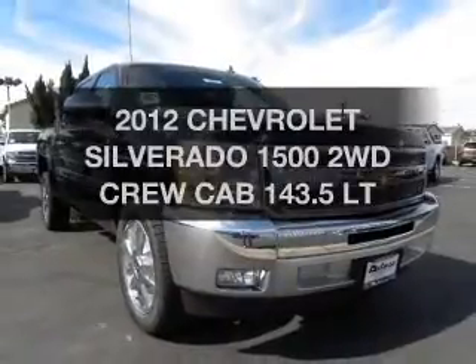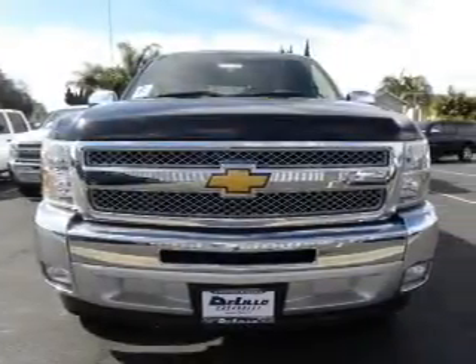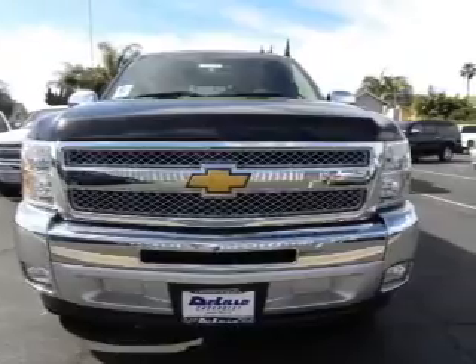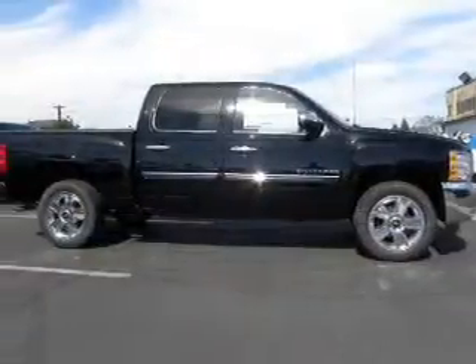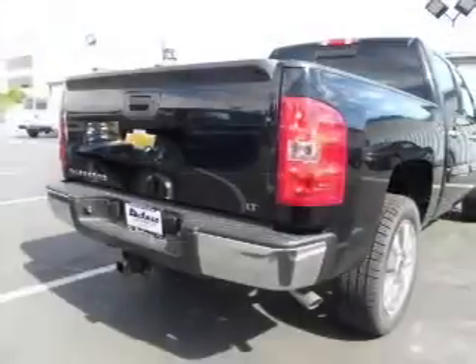Introducing the 2012 Chevrolet Silverado 1500. If you're looking for a first rate auto, this one could be yours today. With a powerful 8-cylinder engine connected to a smooth shifting automatic transmission, premium wheels give a more luxurious look.